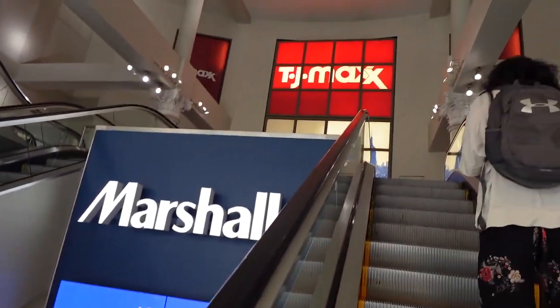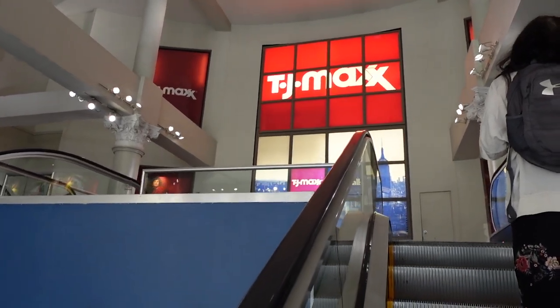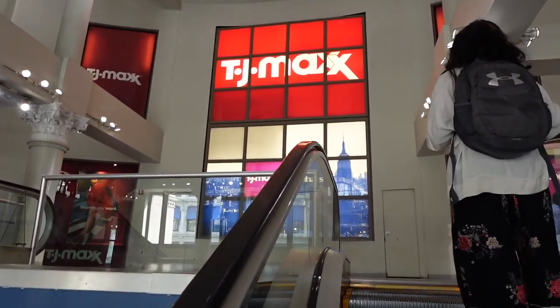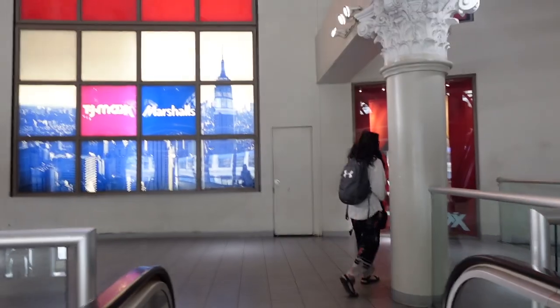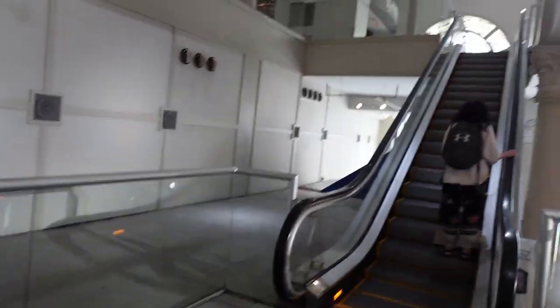Marshalls is down there and I think TJ Maxx is up here in the city, so I'm excited to see what this TJ Maxx and Marshalls is like. Hey guys, I'm at TJ Maxx and Marshalls in New York City, so let's see what we can find.